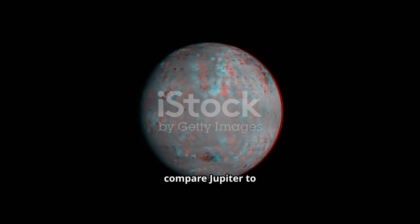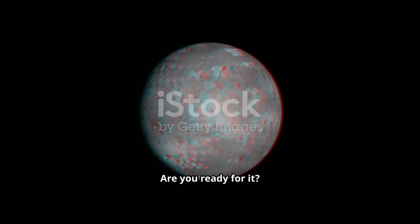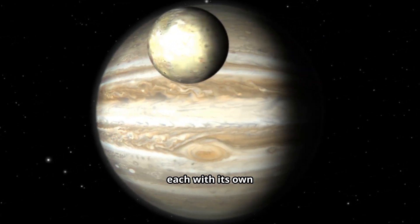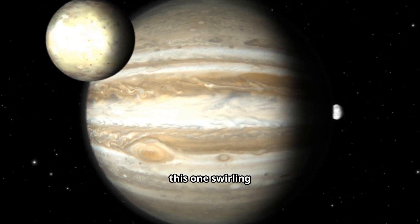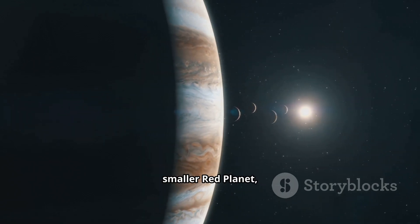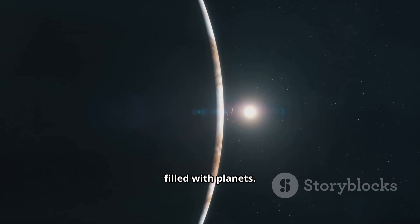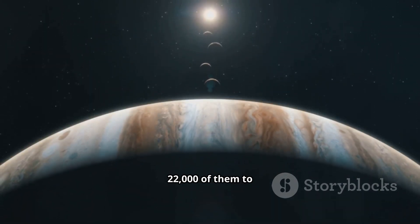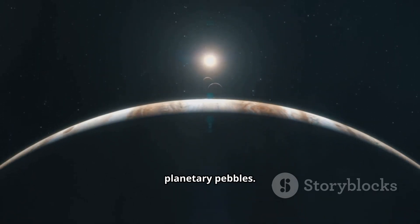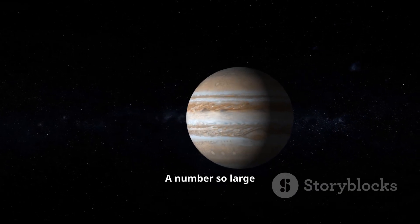But the real shock comes when we compare Jupiter to the terrestrial worlds. You could fit 1,321 Earths inside of Jupiter — let that sink in. Over 1,000 copies of our world, each with its own history and life, all fitting inside this one swirling ball of gas. You'd need over 1,500 Venuses, and for the much smaller red planet, almost 7,000 Marses — it's like a cosmic gumball machine filled with planets. As for tiny Mercury, you'd need over 22,000 of them to fill Jupiter's volume. And as for Pluto, you could stuff nearly a quarter of a million Plutos inside Jupiter.